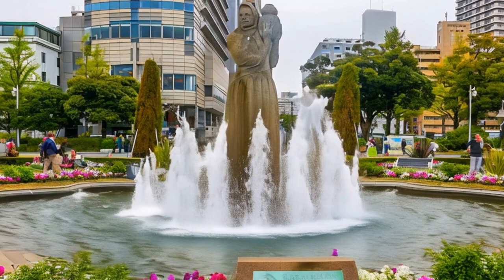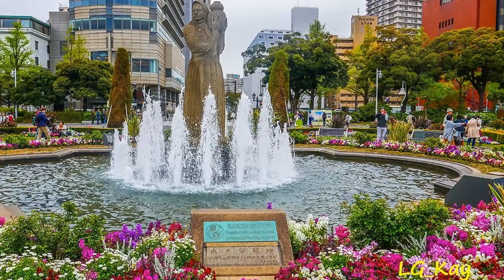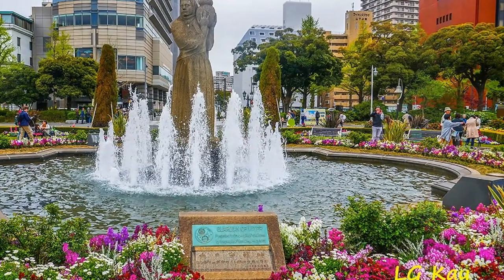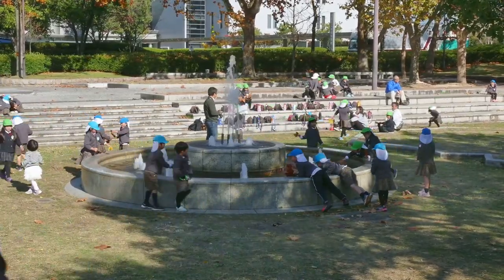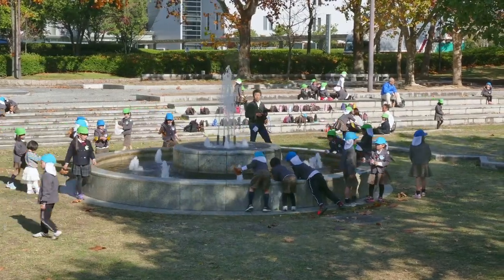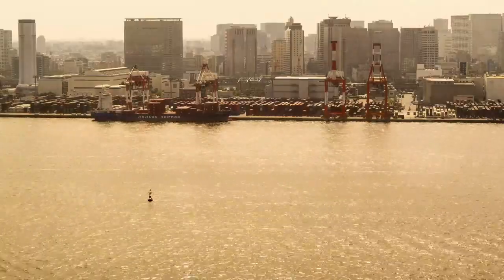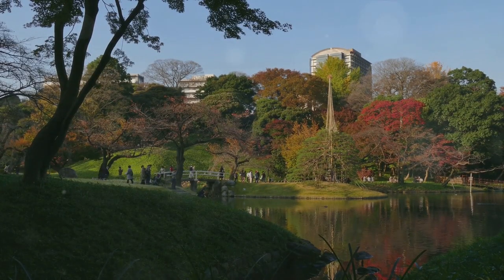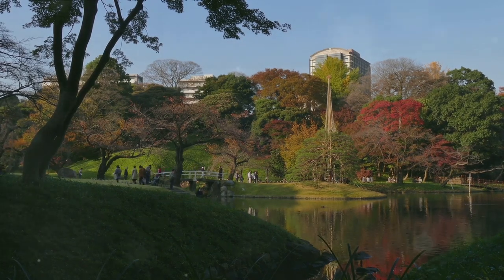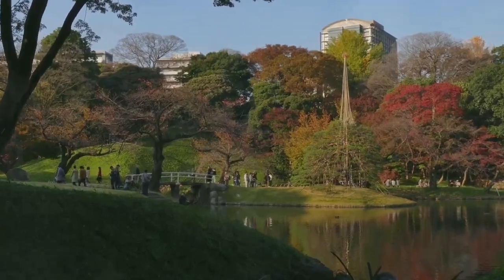Moving on to number 14, we have the beautiful Yamashita Park. This public park is absolutely free to enter and offers a tranquil retreat in the heart of the city. It's the perfect place for a picnic or a leisurely stroll. With stunning views of Yokohama's waterfront, take a break from the hustle and bustle and watch the ships sail by with the city skyline in the backdrop. Yamashita Park is a perfect spot for budget travellers to unwind.